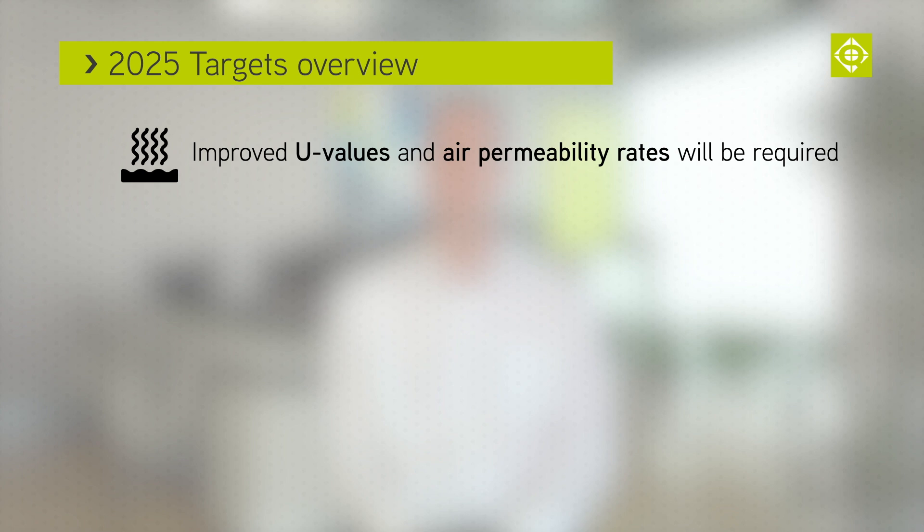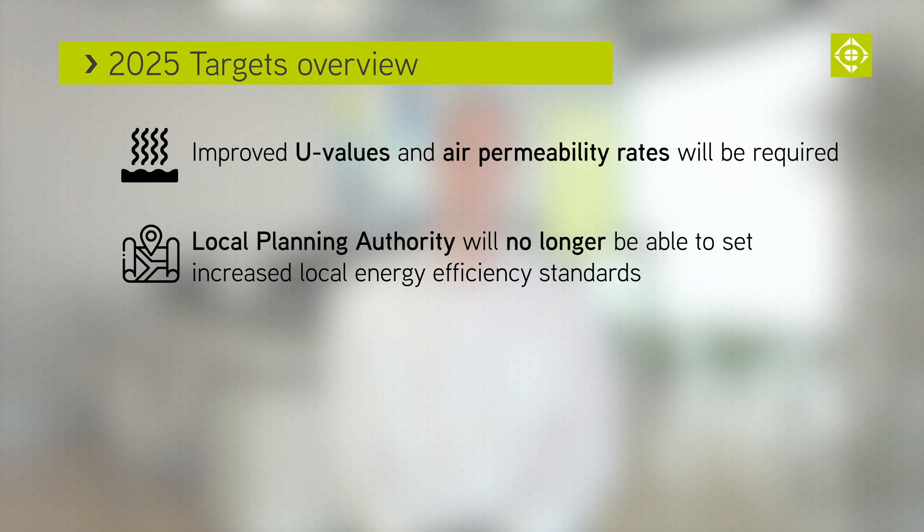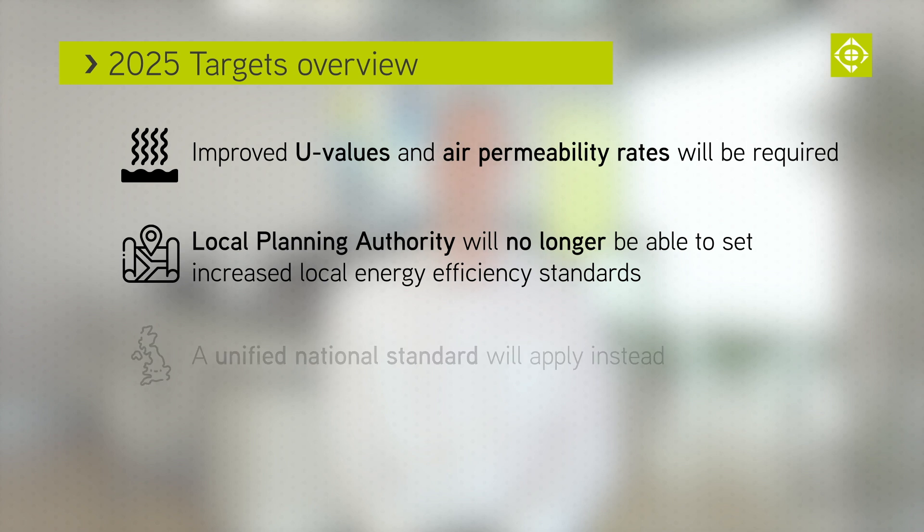Improved U-values and air permeability rates will be required. Proposals also include the removal of the local planning authority's ability to set local energy efficiency standards above the requirements of the building regulations. Instead there will be unified national standards for energy efficiency.